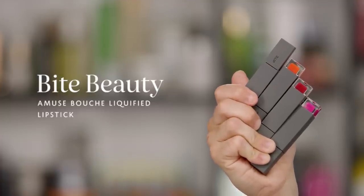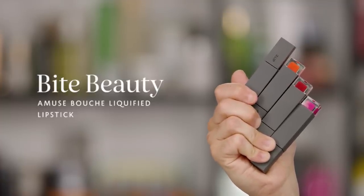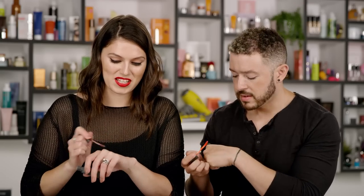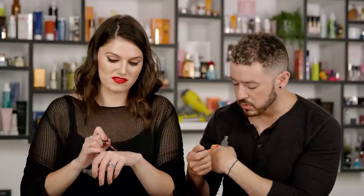Last but certainly not least is another awesome brand we know and love for lips: Bite Beauty. Bite Beauty is known for being made completely of food-grade ingredients. These have a medium lightweight creamy texture. I've been wearing these on set quite a lot — they are full pigment, super creamy, and contain murumuru butter and coconut oil, so they're hydrating and literally melt on your lip. They stay on all day. One of our producers is wearing it and said it lasted all day, didn't feather, and just locked into the lip.